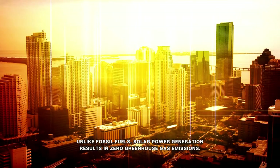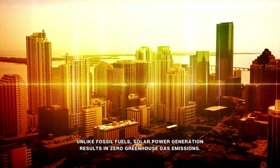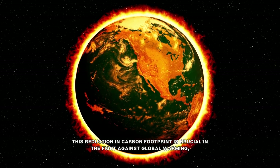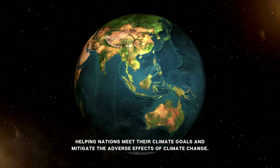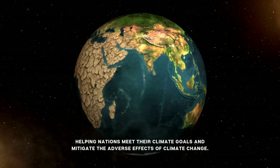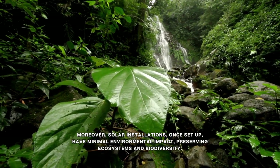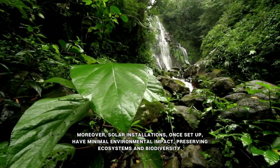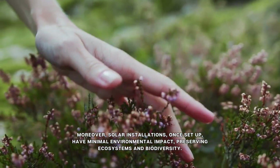Unlike fossil fuels, solar power generation results in zero greenhouse gas emissions. This reduction in carbon footprint is crucial in the fight against global warming, helping nations meet their climate goals and mitigate the adverse effects of climate change. Moreover, solar installations, once set up, have minimal environmental impact, preserving ecosystems and biodiversity.